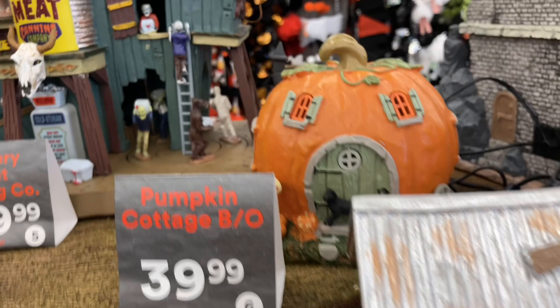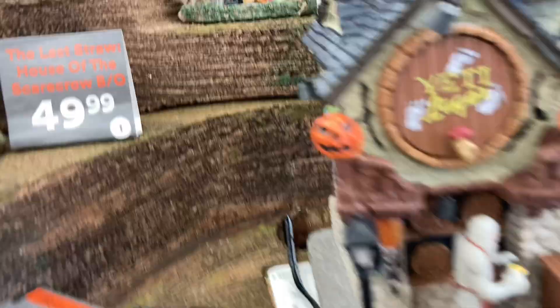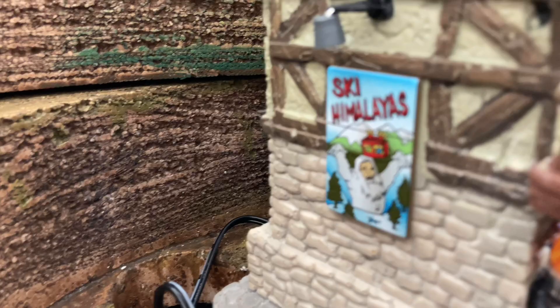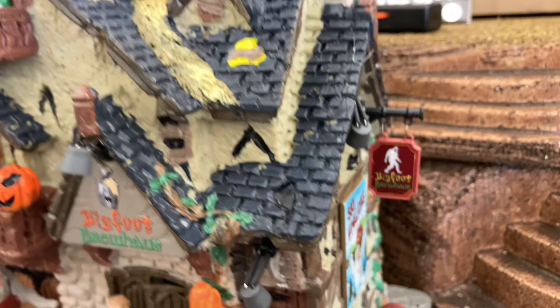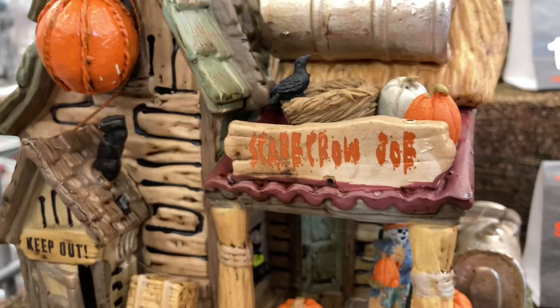Here we have Bigfoot's Brew House, which is honestly such a cool piece. I love cryptids and it's really cool to see cryptids get implemented in a Lemax piece. On the side it says 'Ski to the Himalayas,' which is of course Bigfoot's — or the Yeti's — origin. Really cool. There are a lot of great details, including the little hanging sign for Bigfoot Brew House, which is really really cool.